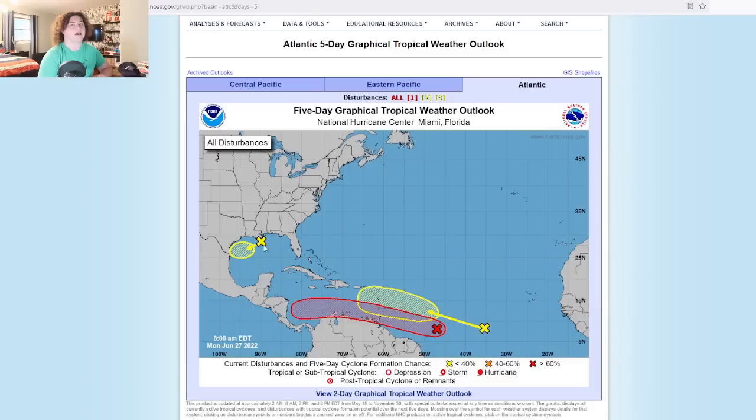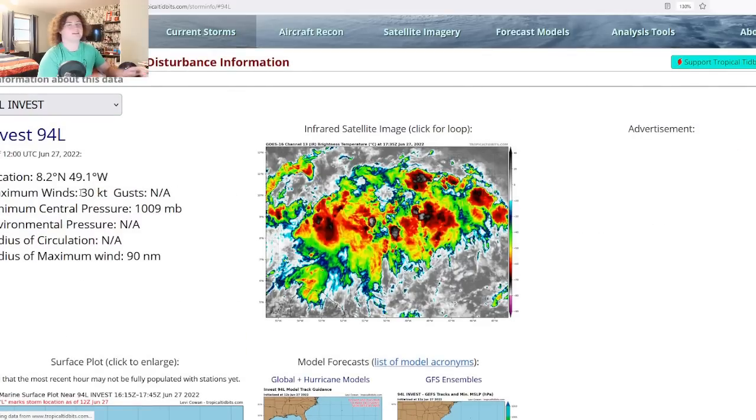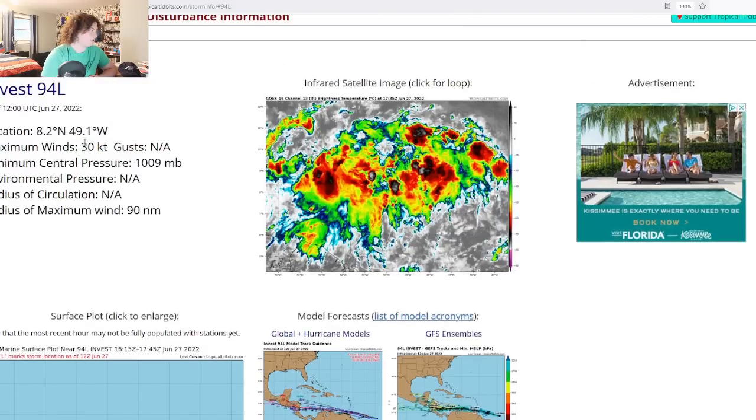We have two other invests out in the Atlantic right now, but our main focus for this video is on Invest 94L. This is potentially a very serious situation. Looking at the current storm information — there have been some glitches — we're seeing 30-knot winds from the 12Z observation, which is around 7 a.m. Central Time. There have been some flight-level winds indicating close to 40 knots, so everyone needs to pay attention.